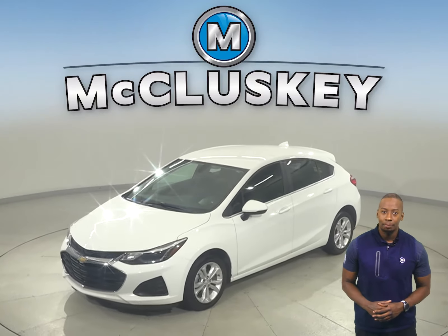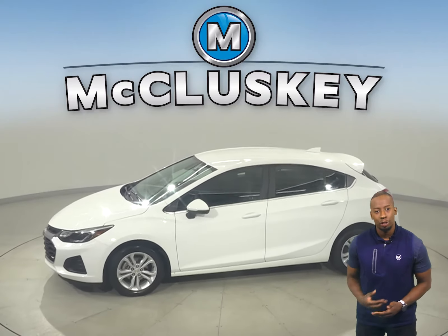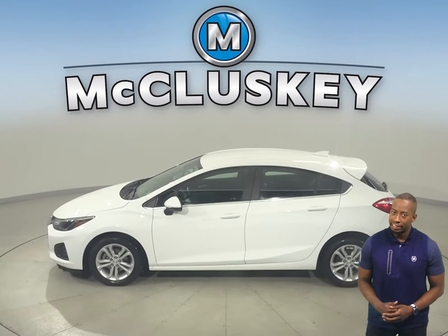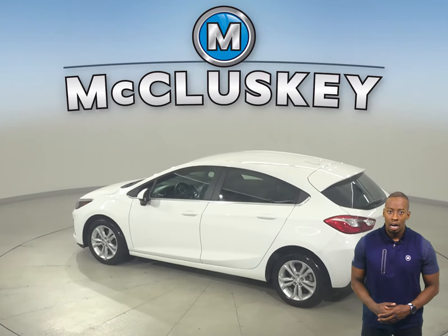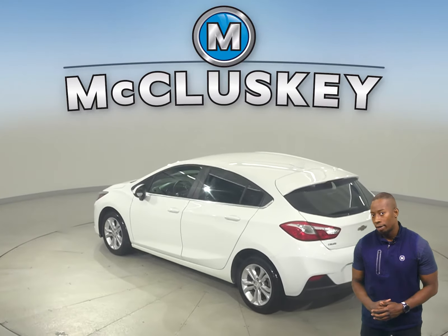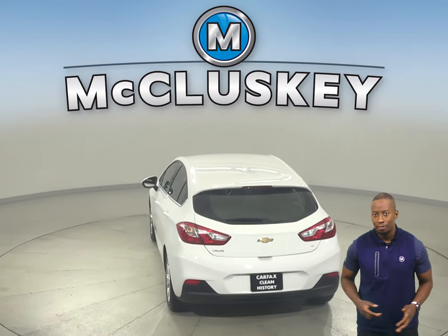If you're looking for a reliable four-door hatchback, then this 2019 Chevrolet Cruze is it. This Cruze has a 1.4-liter four-cylinder engine with a six-speed automatic transmission, and it gets excellent gas mileage up to 40 miles per gallon on the highway and 30 in the city, making this Cruze a great everyday driver.